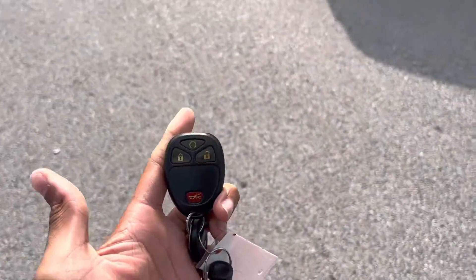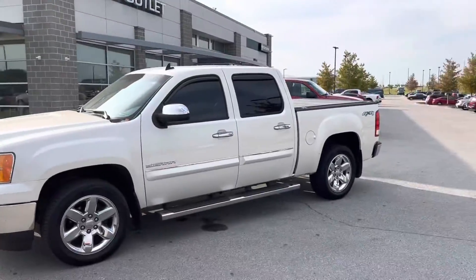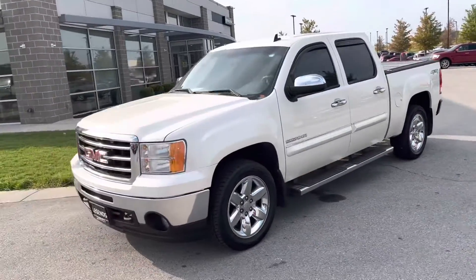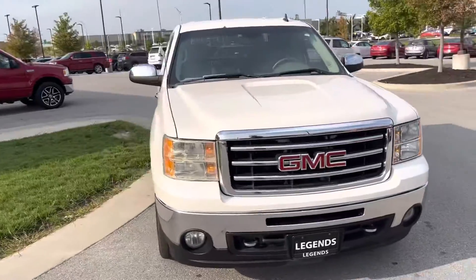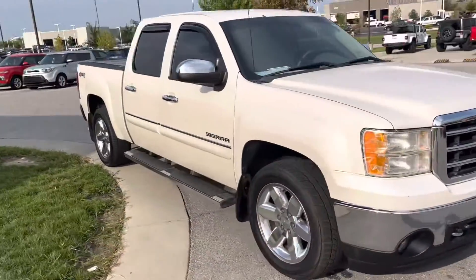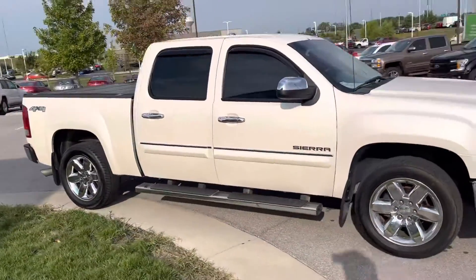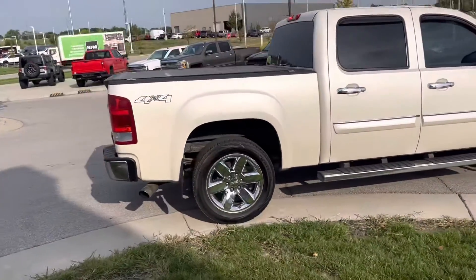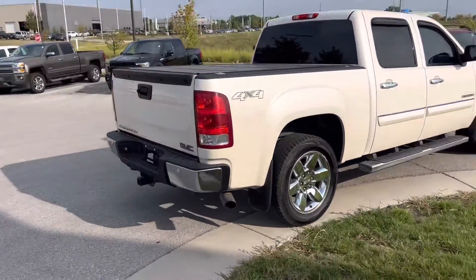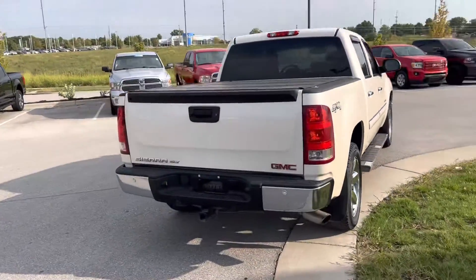Good morning Lester, here's that remote start on your GMC Sierra that you showed interest in online. We can do a quick walk-around of this vehicle — man, this thing is clean, cleans up very well. This vehicle passes all inspections, it's very well taken care of, locally owned, just got it in.